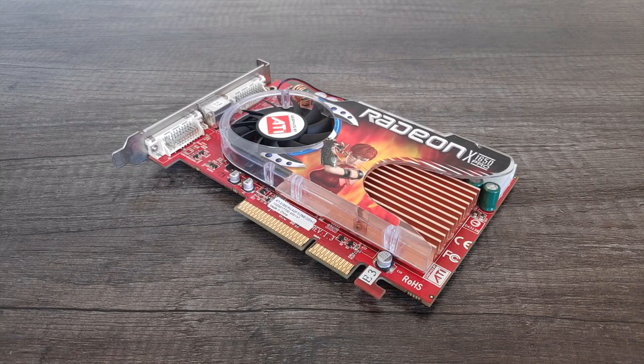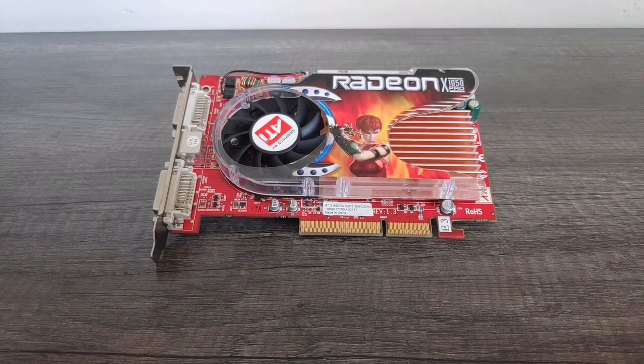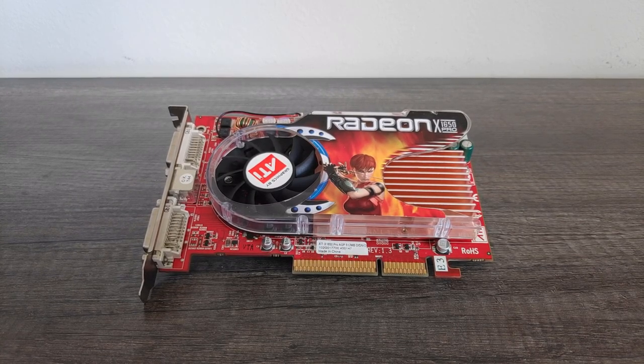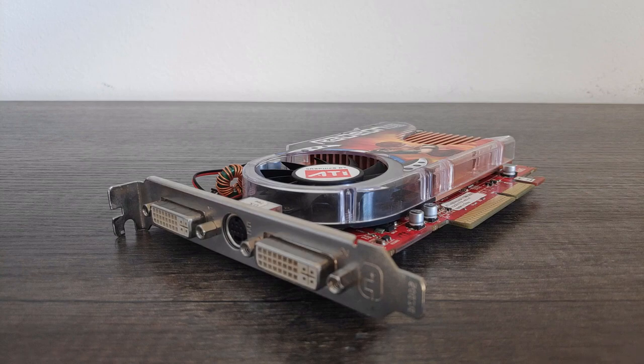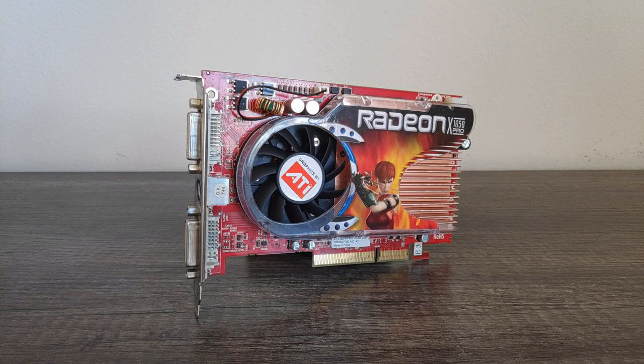It boasted the same specs as the X1600XT but was launched at just $99 USD. It's important to know that the X1650 Pro wasn't just a rebrand — the card featured a new RV535 GPU, which was largely the same as the X1600XT's RV530 but featured a die shrink from 90nm to 80nm. This allowed the card to be produced for less than its predecessor and also lent it some improved overclocking qualities. Even so, the 7600GS had fallen to around the same price by this point and they still performed very similarly. Nvidia's faster 7600GT had also gotten a lot cheaper, making it pretty much the best buy in this price bracket.